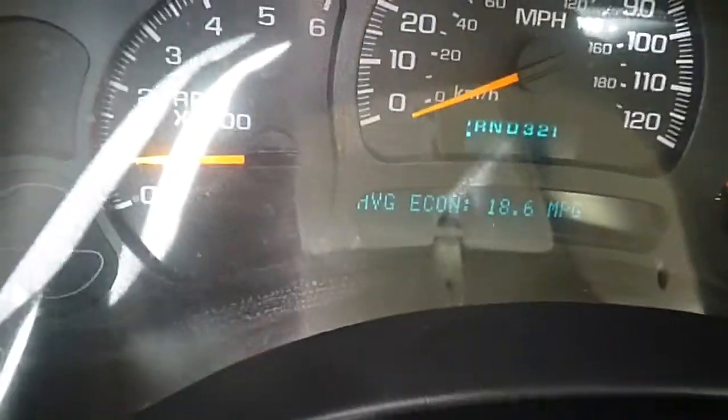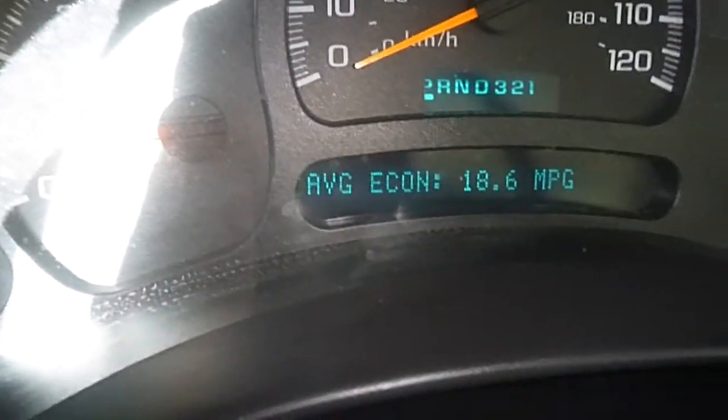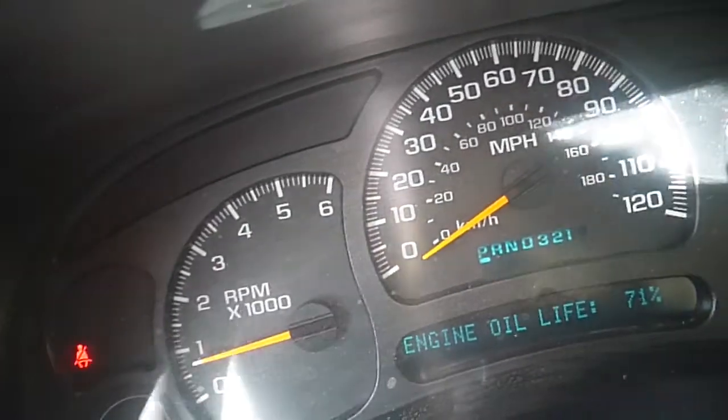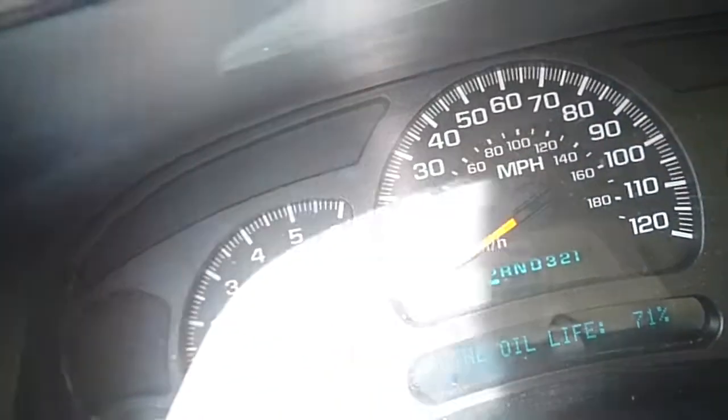I get 21 miles to the gallon. Look at that — average fuel economy at 18.6. If you're driving on the highway and you drive it responsibly, the economy is very good. You can see it recently had the oil changed as well.